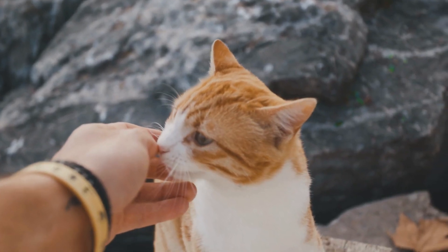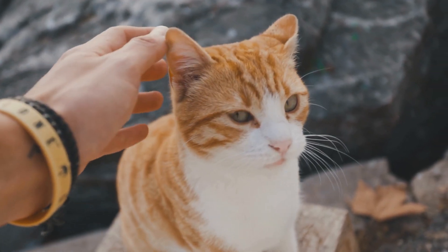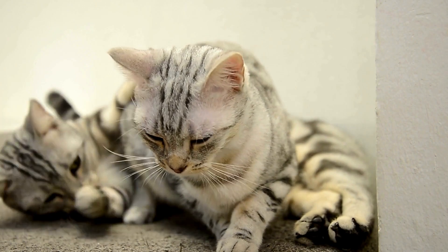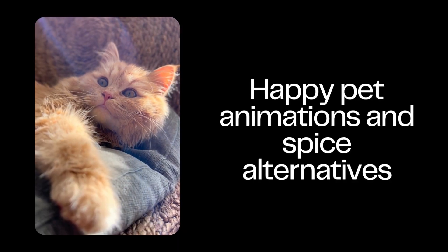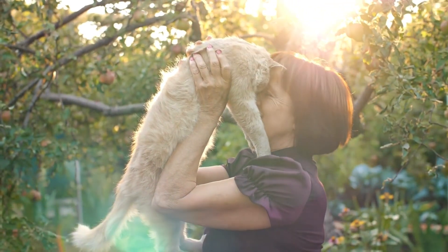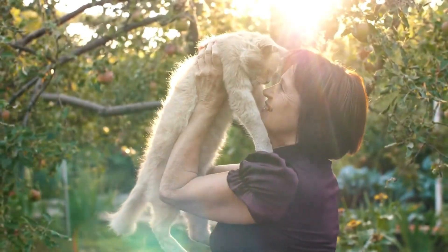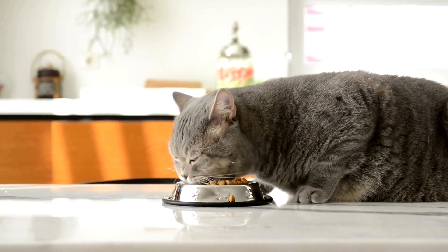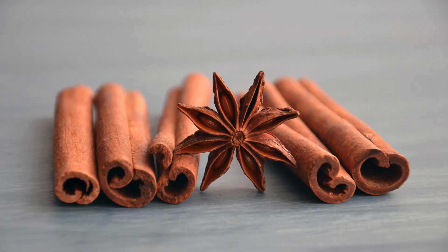Alternatives to using cinnamon if you have pets. Now, before you go tossing out your cinnamon stash, fear not. There are pet-friendly alternatives that'll still add that dash of flavor without the spice-induced drama. Turmeric, rosemary, and basil are your new best friends. Not only do they jazz up your pet's meals, but they also bring health benefits to the table. Turmeric is an anti-inflammatory superhero, rosemary packs antioxidants, and basil? A natural detoxifier. Your pets will be licking their bowls in delight.